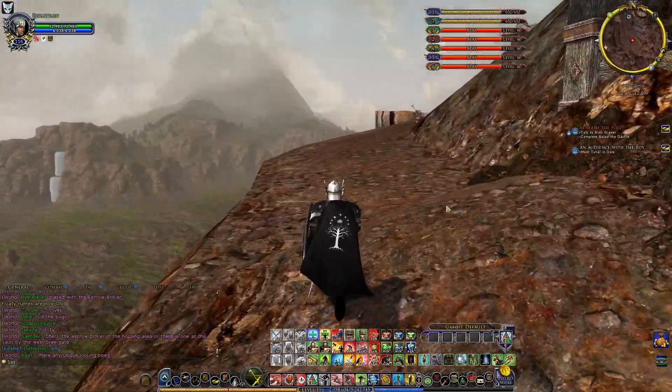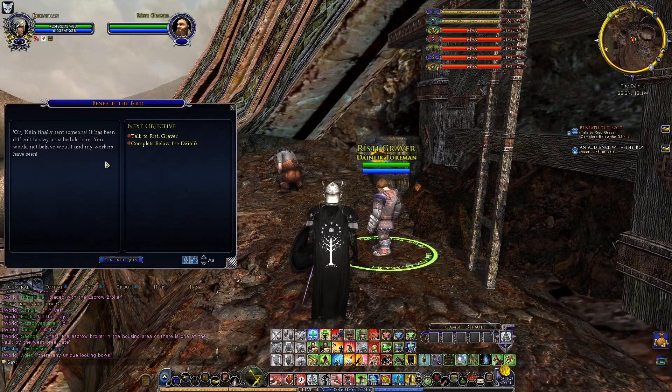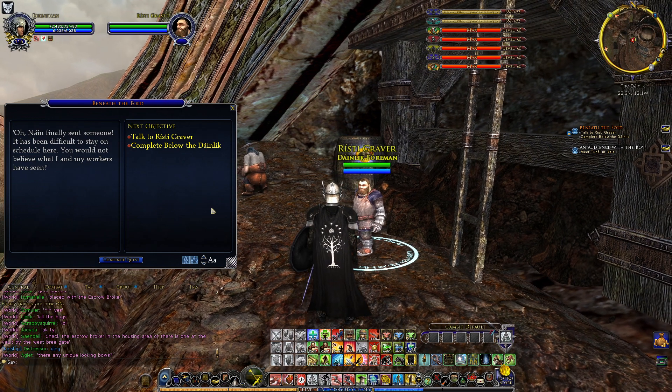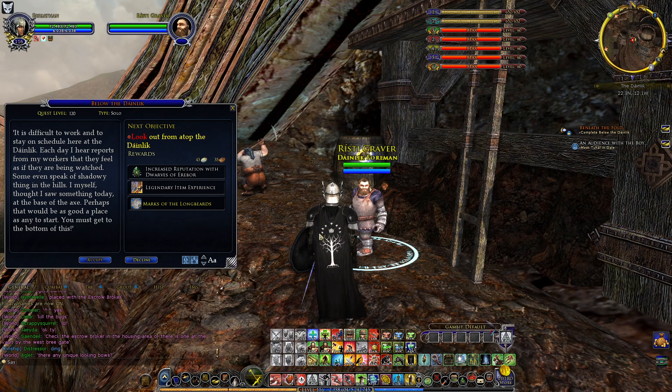Finally, someone has been sent. It has been difficult to stay unscathed here. You would not believe what I and my workers have seen. By my grandsire's beard, each day I hear reports from my workers that they feel as if they are being watched. Some even speak of shadowy things in the hills. I myself thought I saw something today at the face of the axe. Perhaps that would be as good a place as any to start. You must get to the bottom of this.